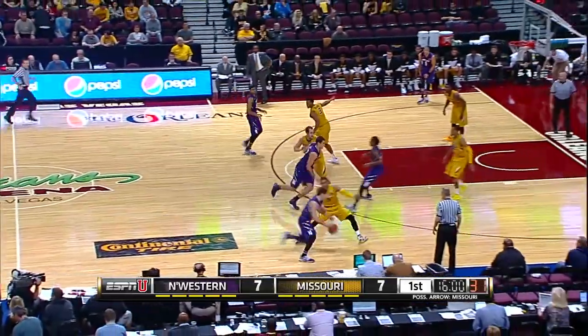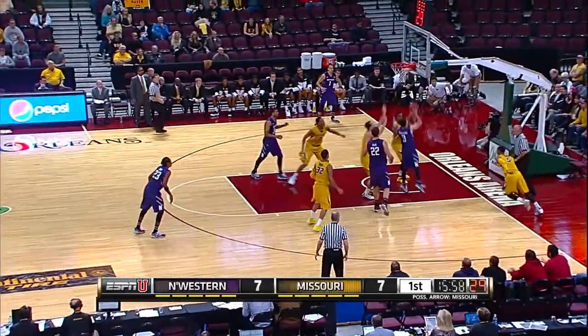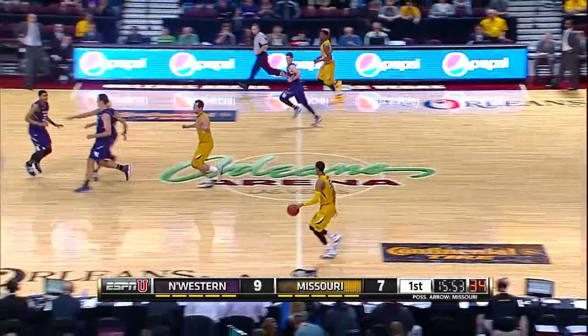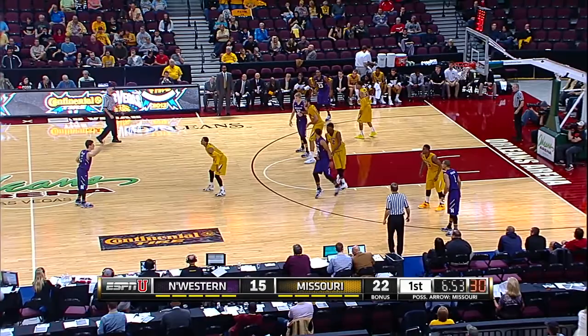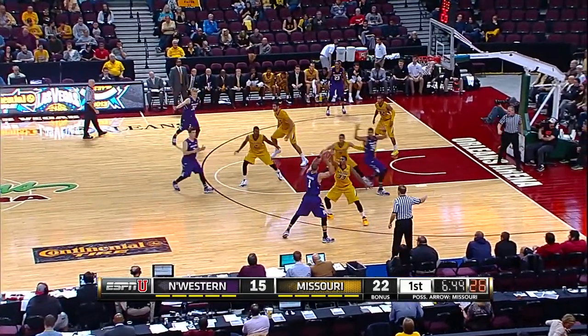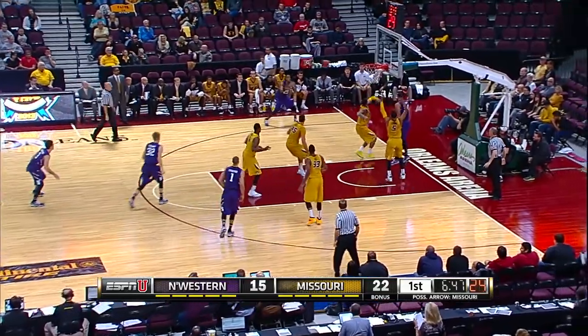That is something that officials are looking at more closely here this season. Sovoluski, great drive past the Missouri bigs. Sobo goes into traffic. I'm really impressed with Missouri so far — they've played terrific defense, dominated the backboard, and played with energy.